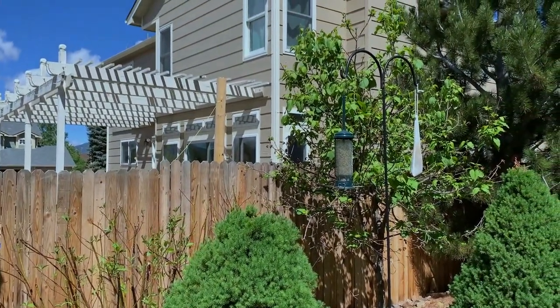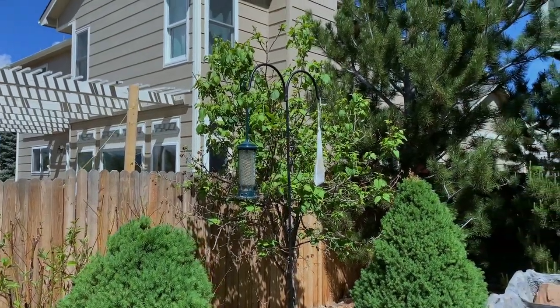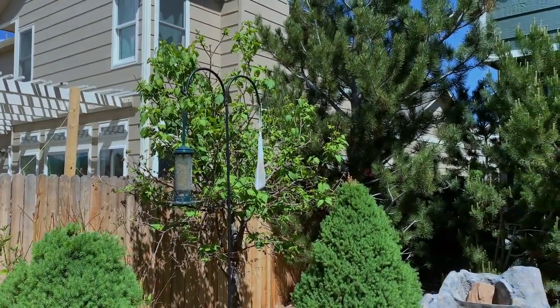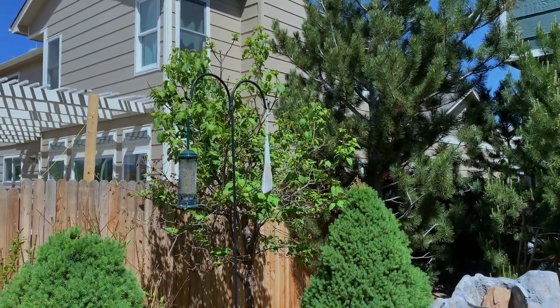Here's my Japanese tree lilac, which was really decimated by a late snowstorm, but I think it's going to recover.